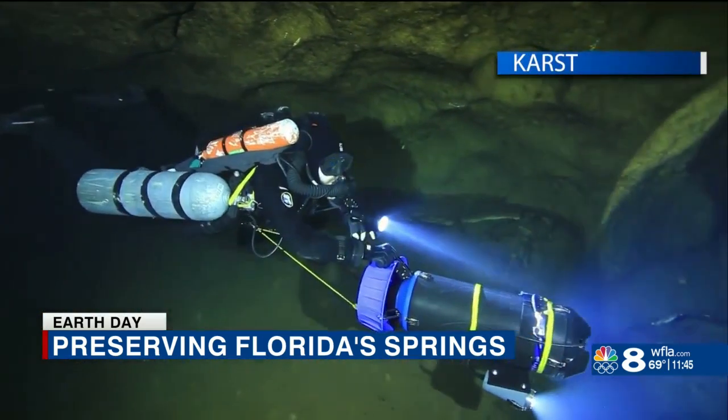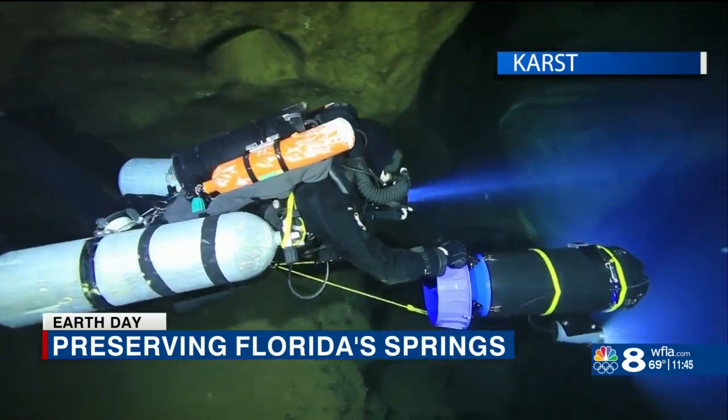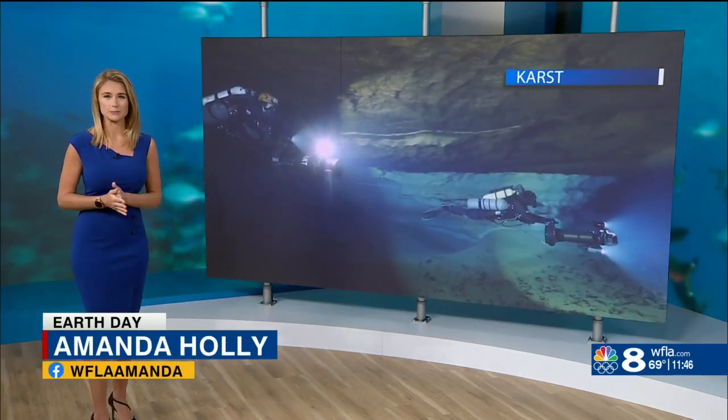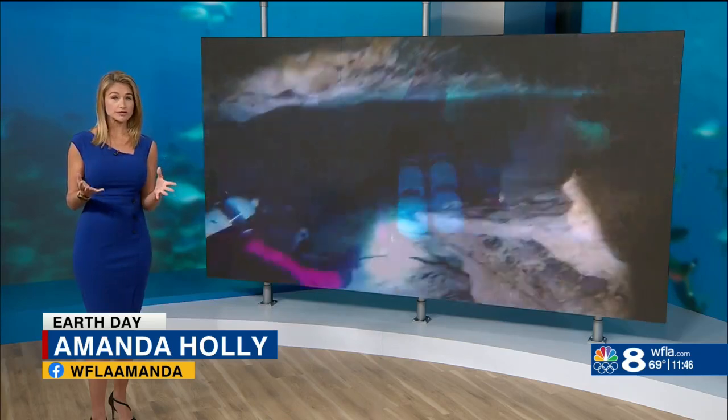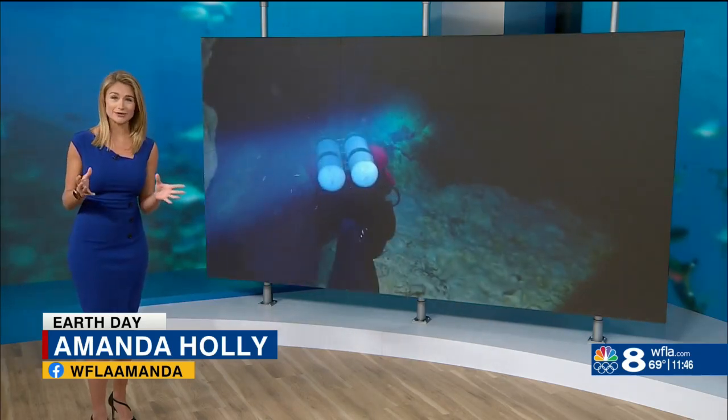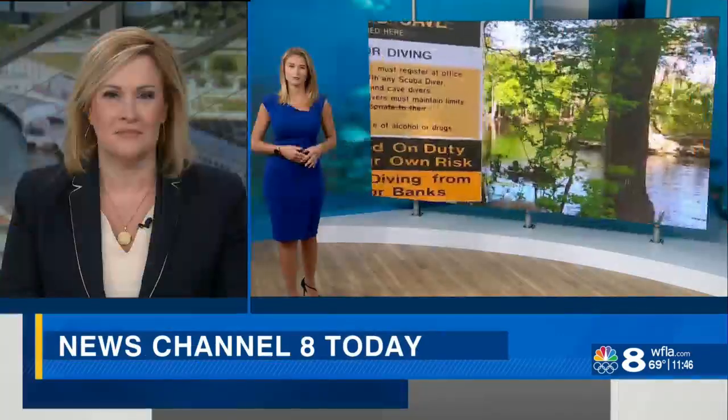KUR is creating a baseline for these springs so scientists can keep track of their health and quality. You can help with the water quality by using slow-release fertilizers and as little as possible. Down there, I've seen that some springs are still healthy, but some have that overgrowing algae. So we all need to work together to protect this unique natural resource.